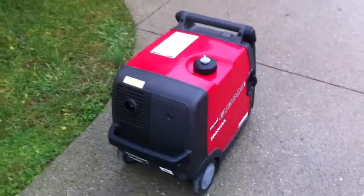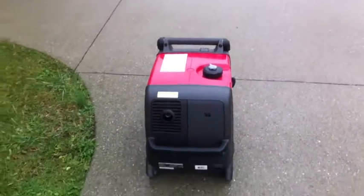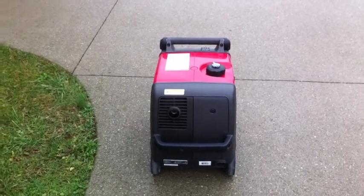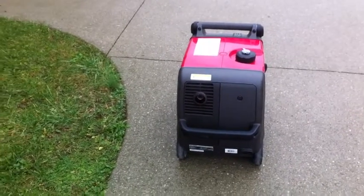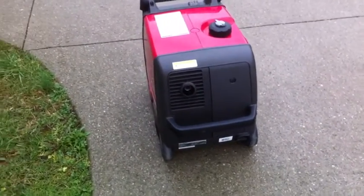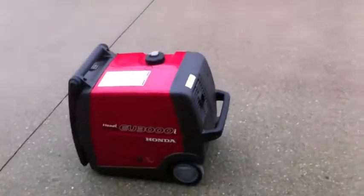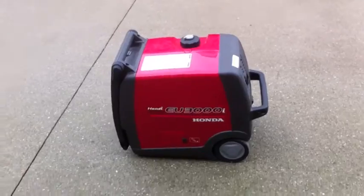The generator's pretty dirty. I'm just going through it — put a little fuel in it, let it run a while, and I'm going to do an oil change once this fuel runs dry. I'm just trying to get it ready for the winter, just in case there's another ice storm or some sort of power outage.